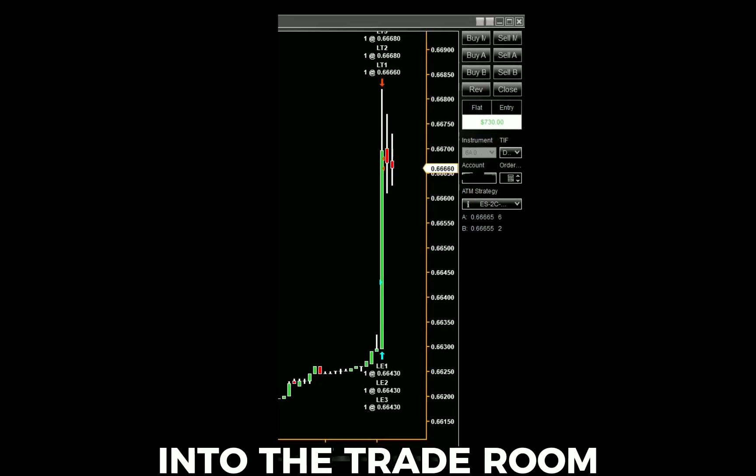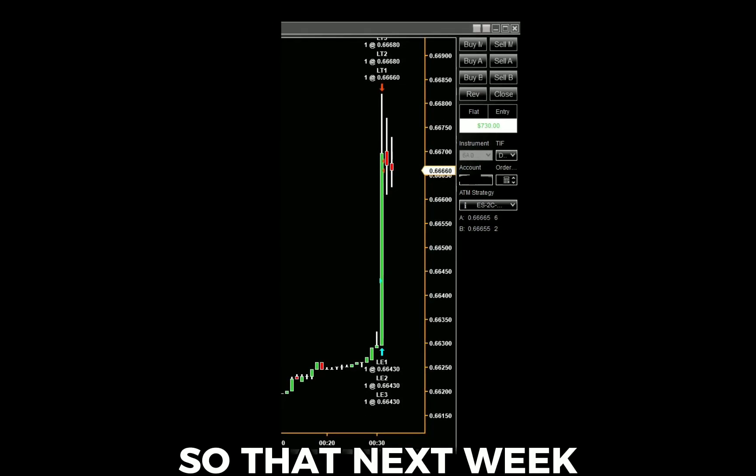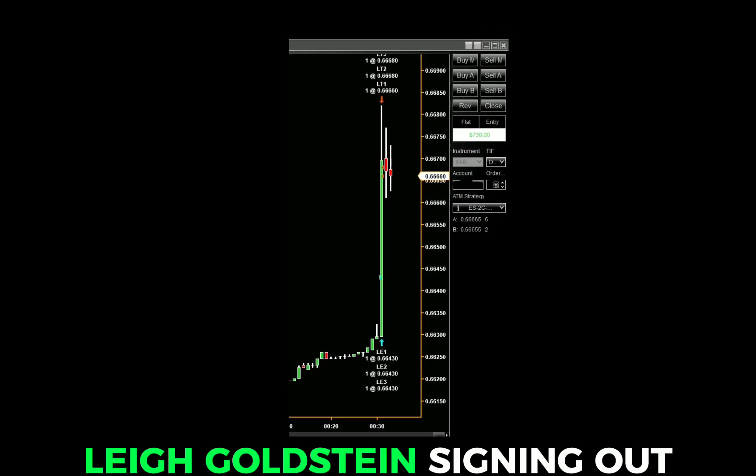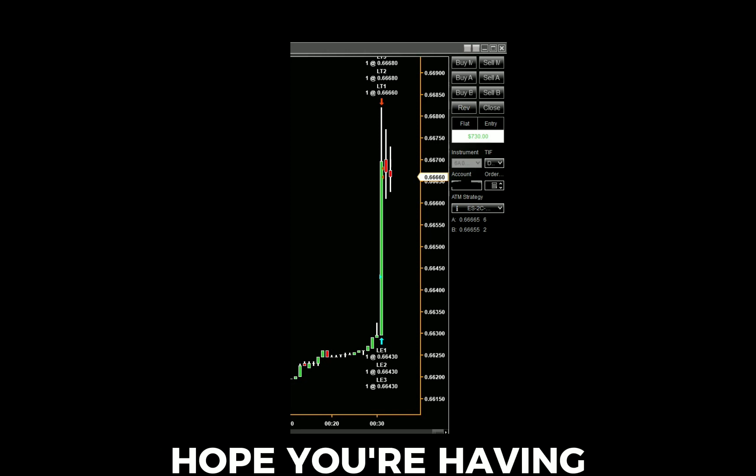So make sure you come into the trade room and do some trading with us, so that next week you could be our members trade of the week. Lee Goldstein signing out for 10 Minute Trades. Hope you're having a great weekend.